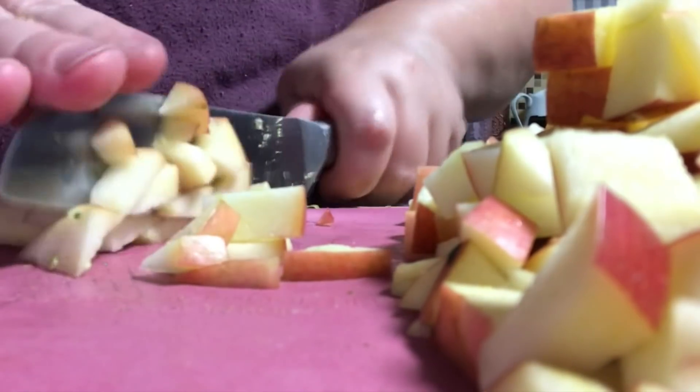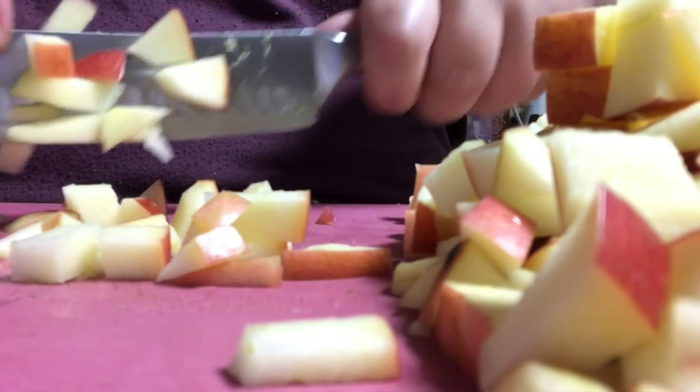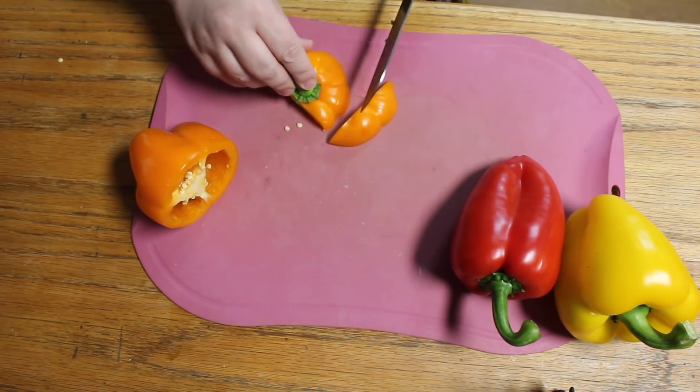I go ahead and cut strawberries, take the grapes off the vine, make sure things are washed and prepped and put in our fridge so that we can just grab them and use them. This saves me a lot of money.